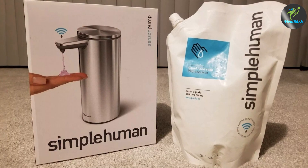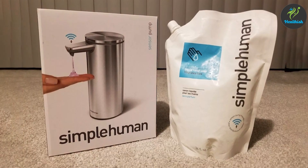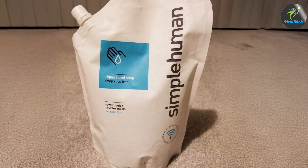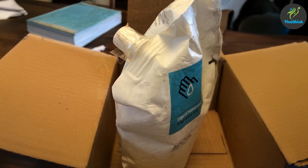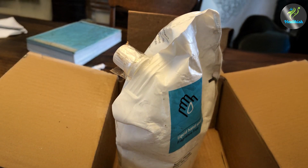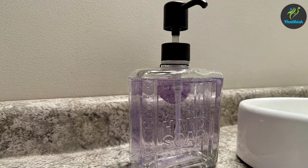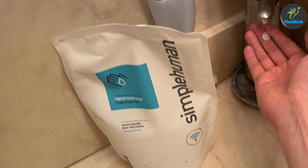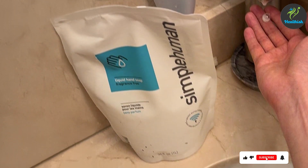This soap is formulated to be gentle yet effective, killing a range of bacteria while being suitable for sensitive skin. Its fragrance-free composition ensures no added perfumes interfere with your skincare routine, making it ideal for those with allergies or fragrance sensitivities. It comes in a 34-ounce refill pack compatible with most standard soap dispensers, particularly Simply Human's own touch-free models. The soap has a slightly thick, gel-like texture that lathers quickly and spreads easily for full coverage and a deep clean.